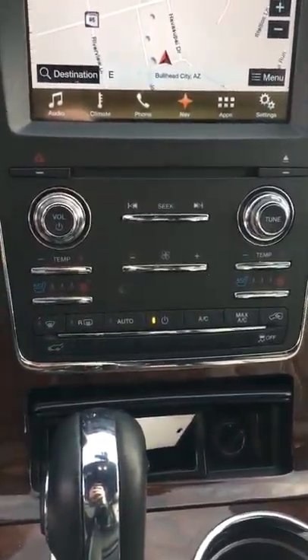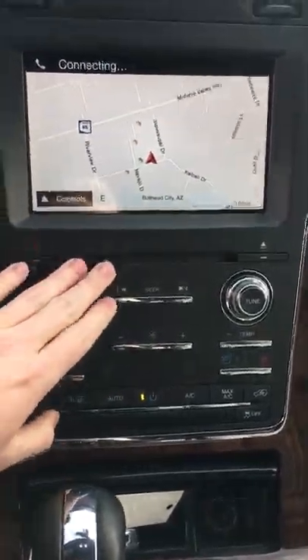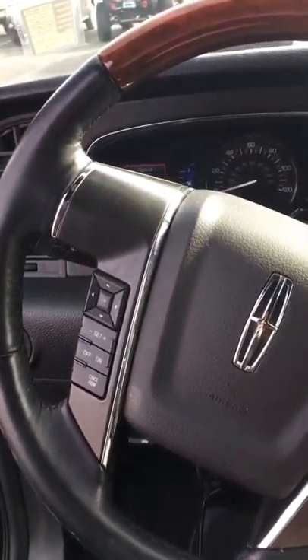Heated and cooled seats in the front, heated seats in the back, CD player, Bluetooth — it's got it all. It's a Navigator. Moonroof here. Garage door controls.